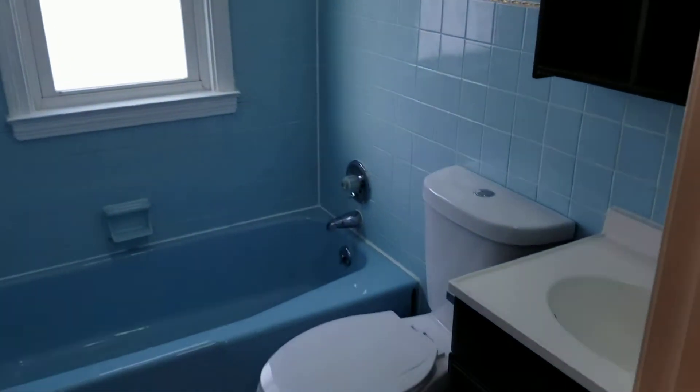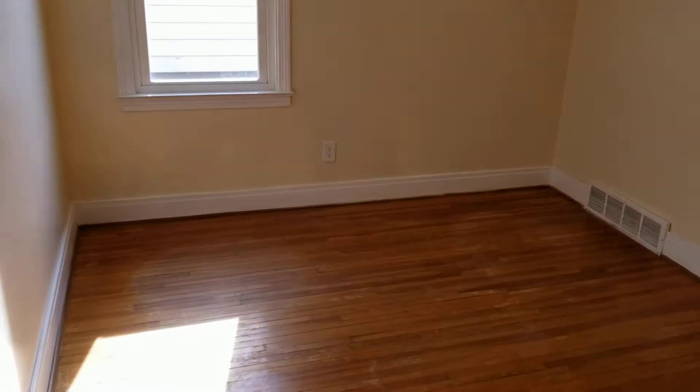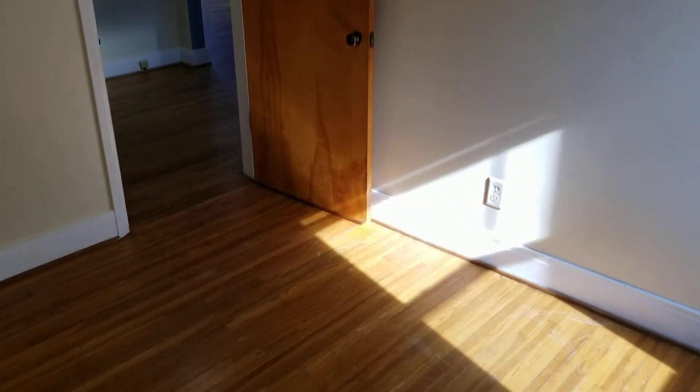You have beautiful hardwood floors throughout the first floor. There's a closet tucked back there. This is the first floor full bath. And your second bedroom on the first floor — there is your closet, and you have hardwood floors throughout here as well.